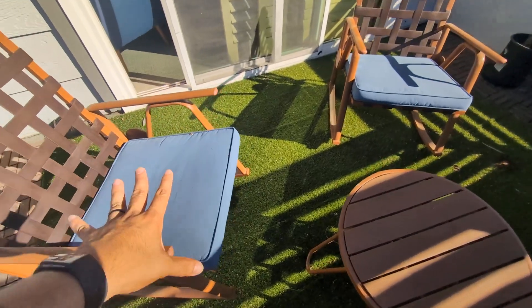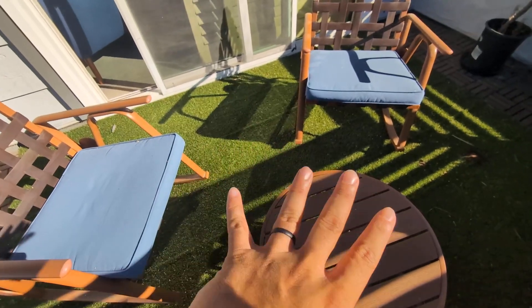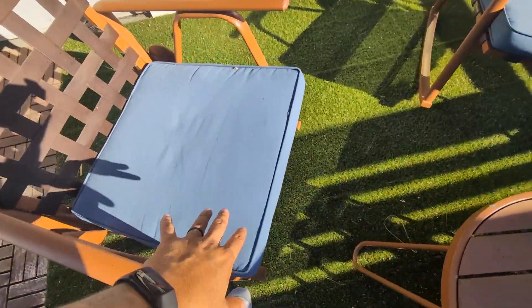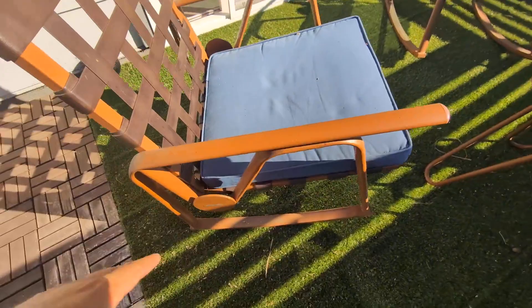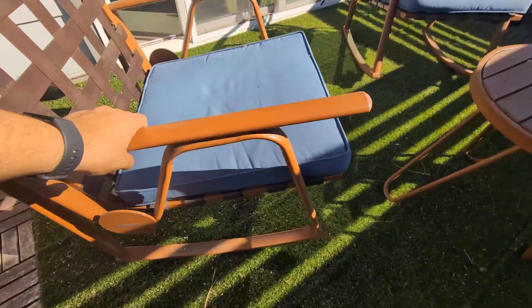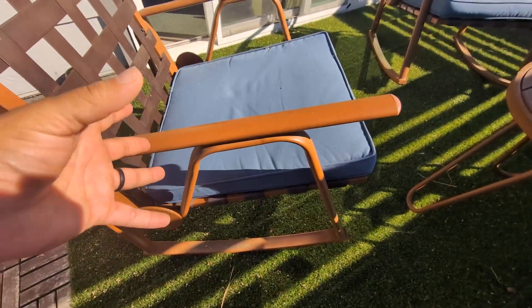Today we're going to be reviewing the Coziest three-piece patio furniture set — you get two chairs and this table. This is in the blue color. These are very comfortable. What's cool is the rocking chair feature, so as you can see you can rock back and forth. These are pretty heavy, so they are very high quality.